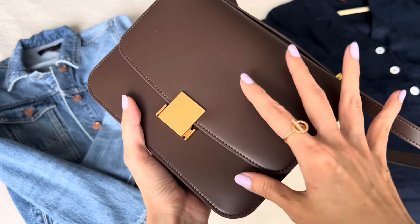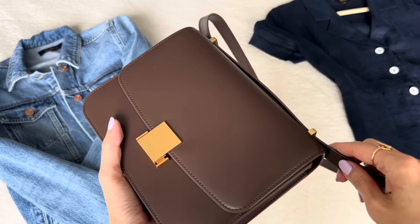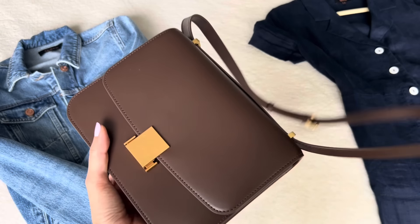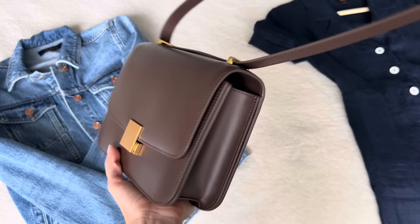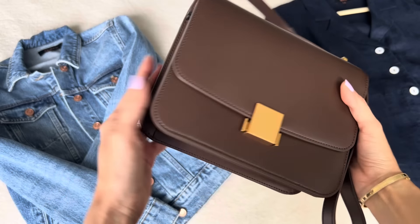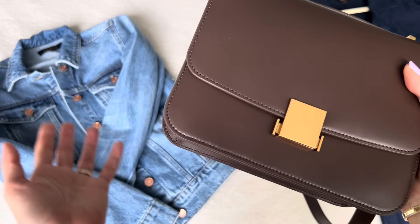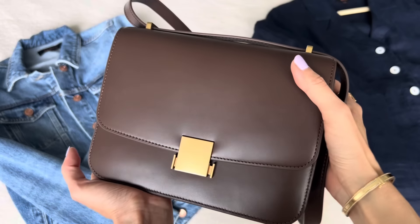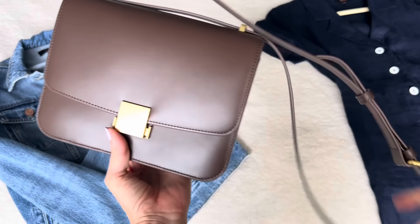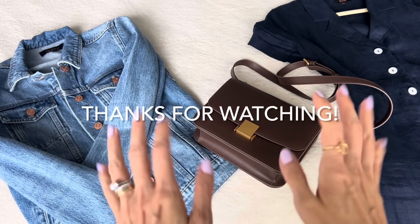I'll link everything down below in my description box so you can find it easily. I also recommend heading over to the Quince website to poke around and see what else might interest you. At some point I may do a giveaway with this bag — I've done so many giveaways over the last few years. In the end I can't keep them all, so I gift or donate them. Stay tuned, maybe in the fall — I think this bag would be beautiful for fall with the color of it. If you enjoyed this video, please give it a thumbs up. See you all next time, bye bye.